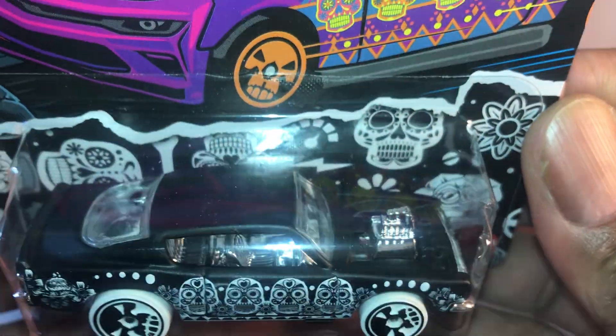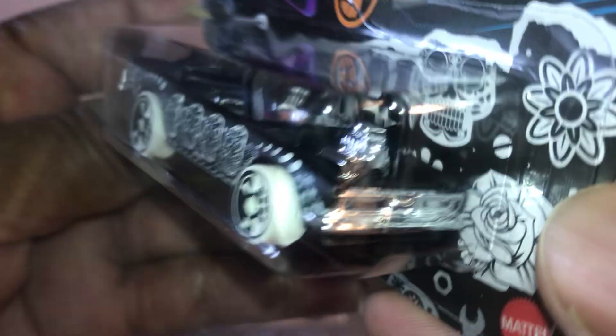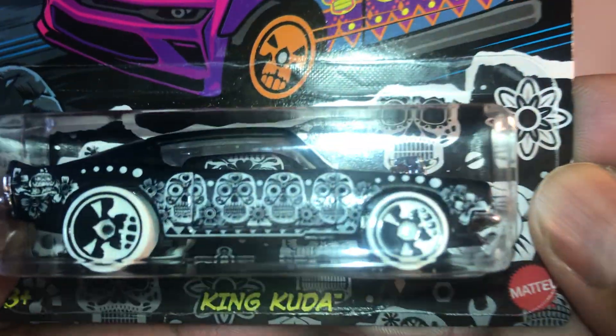Next one is number four of five, and this is the King Cuda. This one is just simple — it's black and white, that's pretty much it.